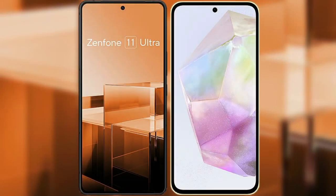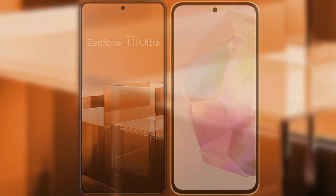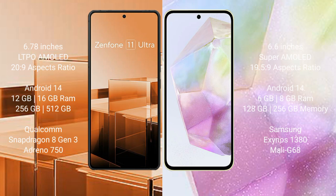I will compare the new Asus Zenfone 11 Ultra with Samsung Galaxy A35. The Asus Zenfone 11 Ultra comes with a 6.78 inches LTPO AMOLED display, while the Samsung Galaxy A35 comes with a 6.6 inches Super AMOLED display.